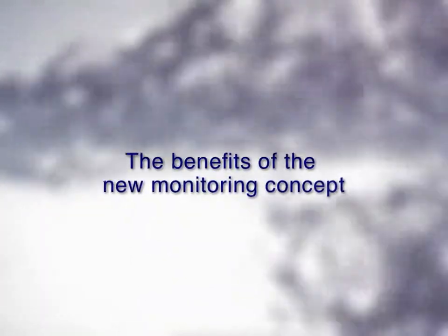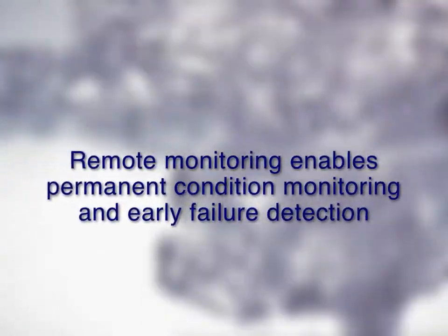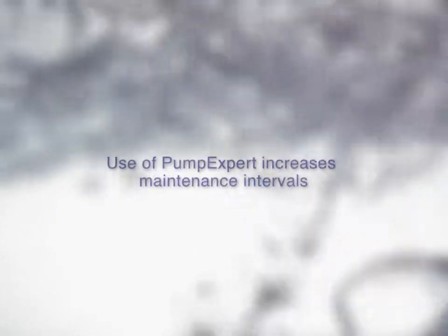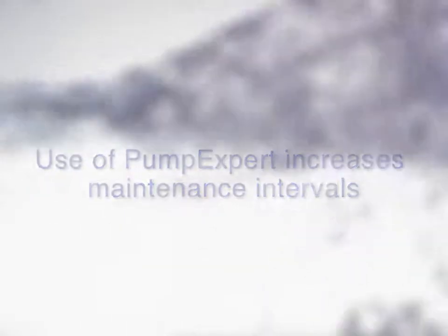The benefits of the new monitoring concept: remote monitoring enables permanent condition monitoring and earlier failure detection. Use of pump expert increases maintenance intervals. Reduction in maintenance costs.